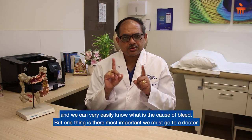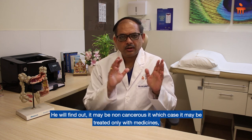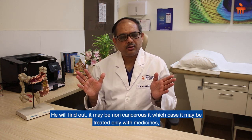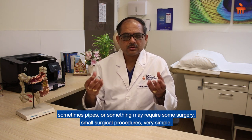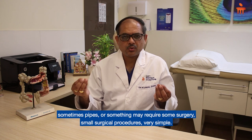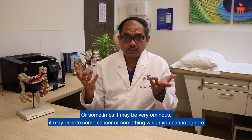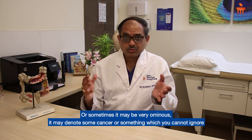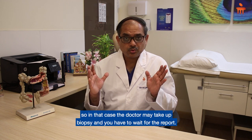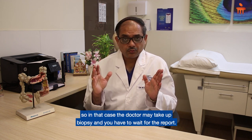The most important thing is that you must go to a doctor. He will find out whether it is non-cancerous, in which case it may be treated only with medicines. Sometimes piles may require small surgical procedures — very simple. Or sometimes it may be more serious, indicating cancer, which cannot be ignored. In that case the doctor may take a biopsy and you will have to wait for the report.